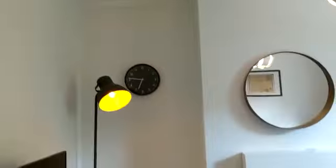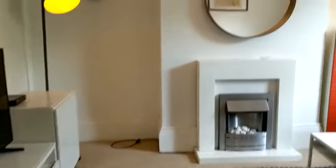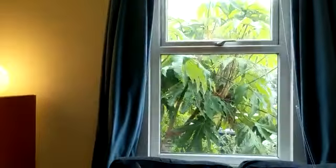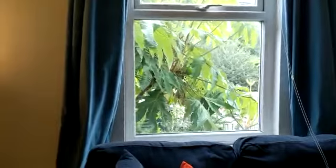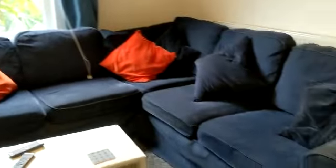This is the living room that we're going into now. That's your verdant view from the window. Nice big telly. And with this property you get free Wi-Fi.